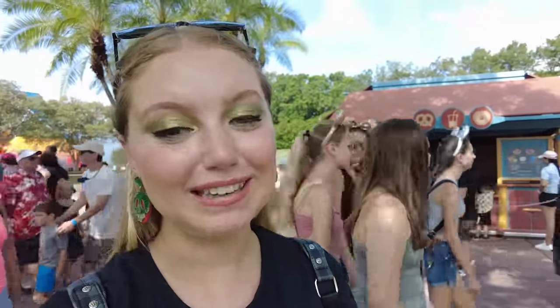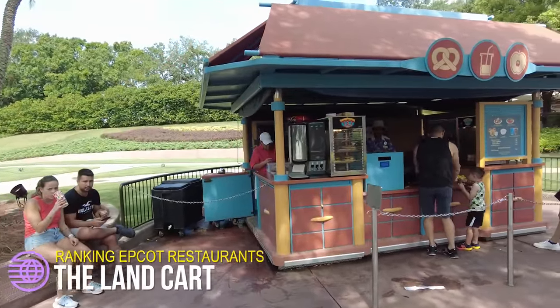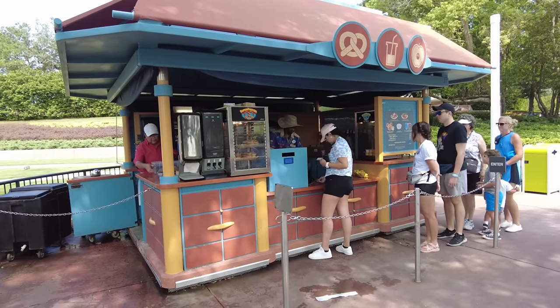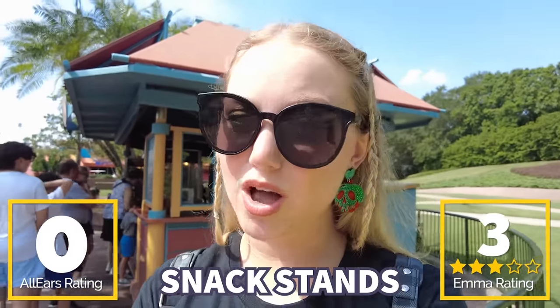Our next snack stand is the Land Cart outside of the Land Pavilion — a little bit forgotten. It's semi-boring, but it's really helpful for people trying to avoid deep-fried and sugary snacks for every single meal in Disney World. You can get a fruit and cheese plate, a veggie plate, or a Mickey-shaped pretzel, and even frozen beverages. Sometimes when you've been in Disney World for a few days and you think 'I need a vegetable,' this is a great spot. I'm giving it three carrots out of five.